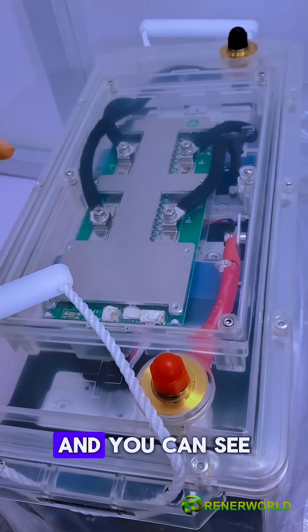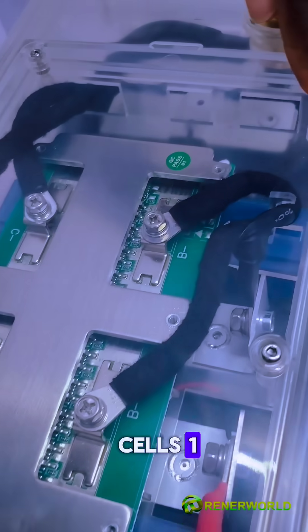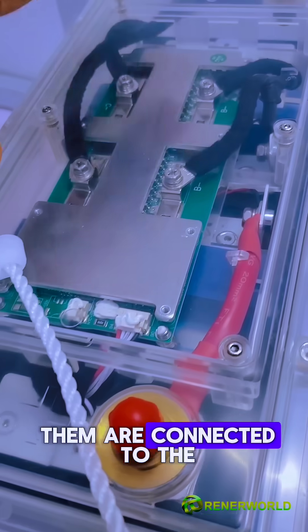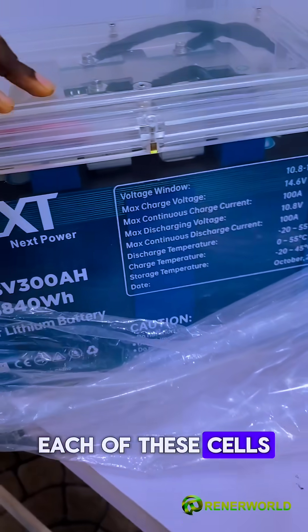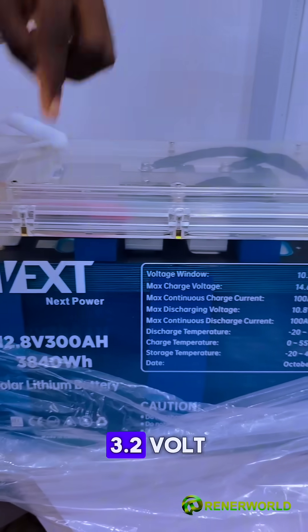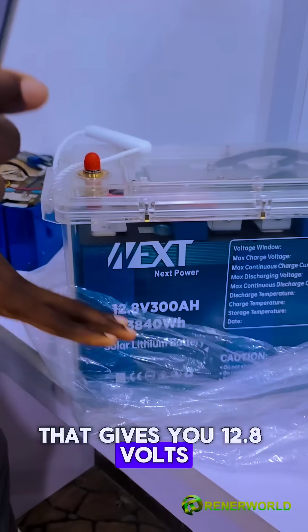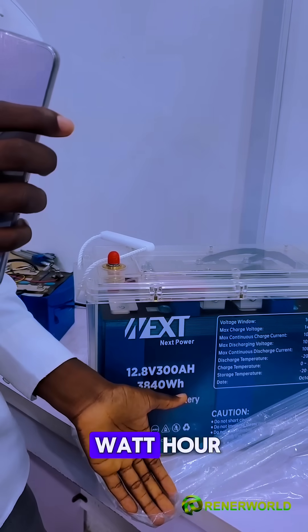You can see the battery management system, and you can see that there are four cells inside — four lithium-ion LiFePO4 cells: one, two, three, four — all connected to the battery management system. Each of these cells is rated 3.2 volts, 300 amp hour. When you connect them in series, that gives you 12.8 volts, 300 amp hour, making 3,840 watt hours.